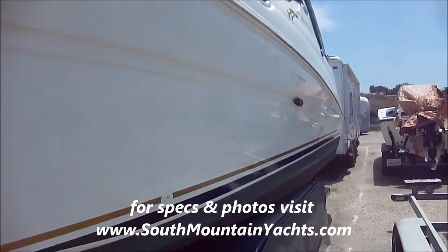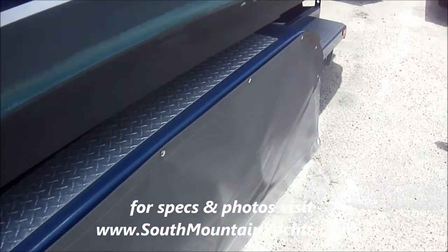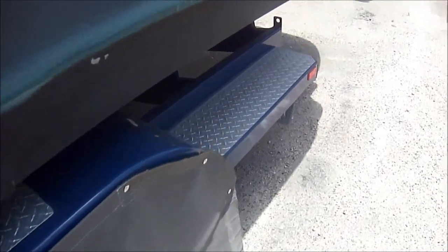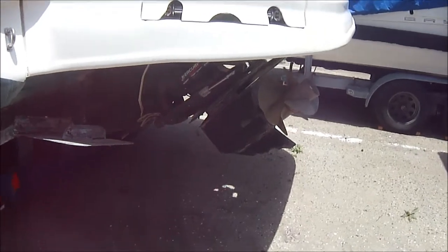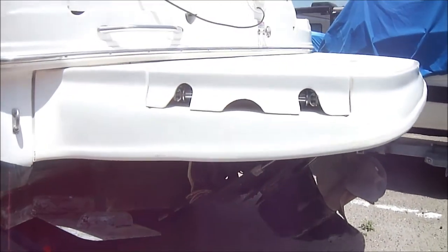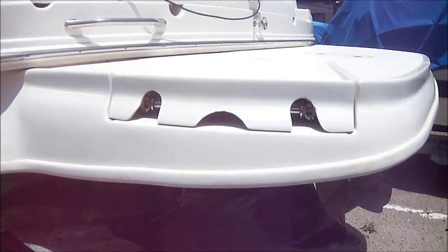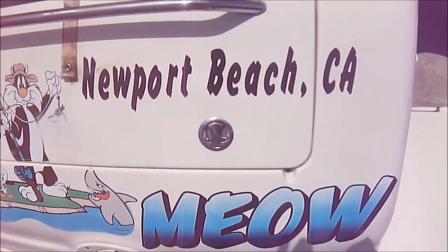Coming down the port side we can see we've got shine left on her and covered wheels on this triple-axle trailer. Looking at the transom we see we've got the Bravo 3 outdrive, trim tabs easily accessed from the swim ladder. This boat is the Cat's Meow — it's a 280 Sea Ray Sundancer with the camper back canvas on here.